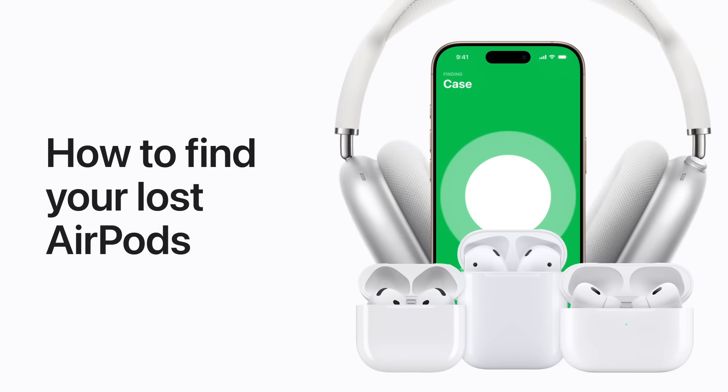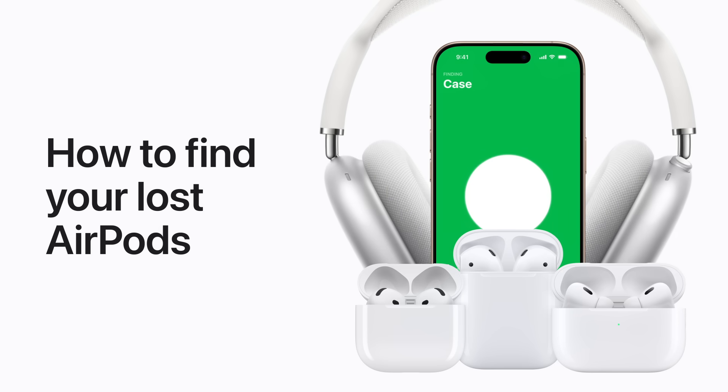If your AirPods, AirPods Pro, or AirPods Max have gone missing, help is on the way with Find My.